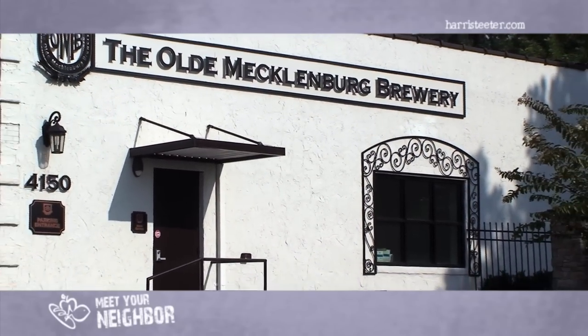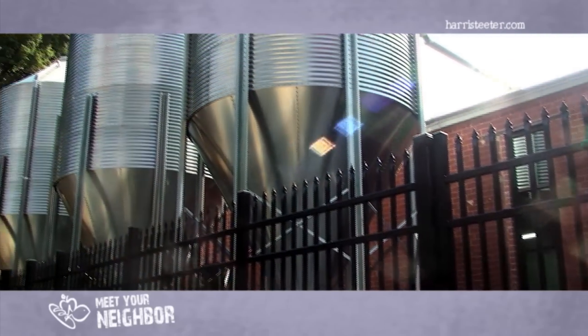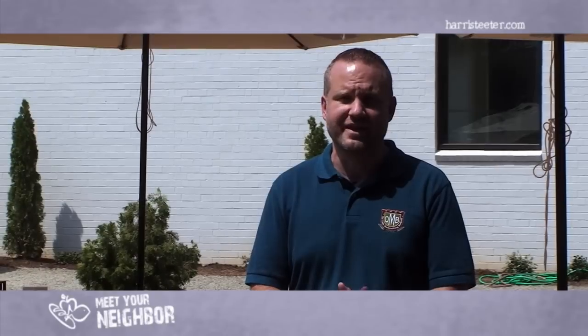At OMB, our whole mission is to brew the best beer possible and deliver it locally every week to the Charlotte community. This is our new brewery, just down the street from the former location, and the idea was that you're centrally located near uptown Charlotte without feeling like you're in the city. This really should feel like a getaway.